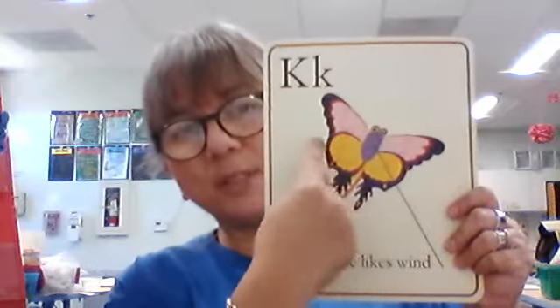Now I would have thought this was something else because I was just looking at the picture, but now I'll look at the string attached to it. Big K, little K. What sound does it make? K. What is that a picture of, because it has a string attached to it? It's a kite — it happens to be shaped like a butterfly, but it's a kite. Our sentence says, a kite likes wind. Is that true? Yes — it needs wind to fly high in the sky. That is a true sentence.